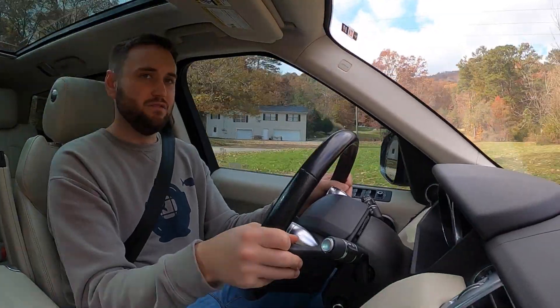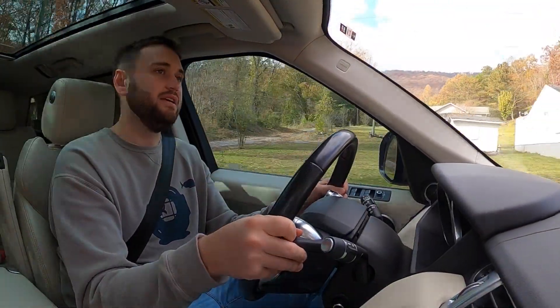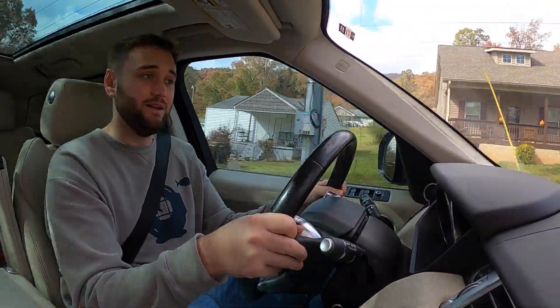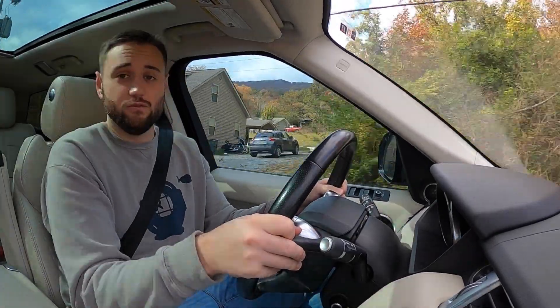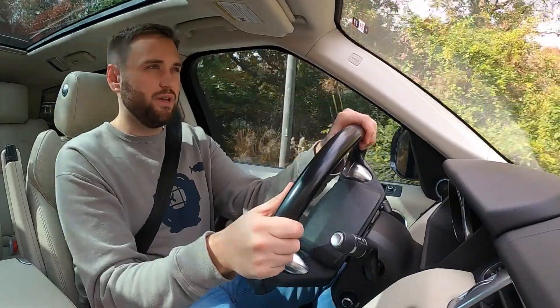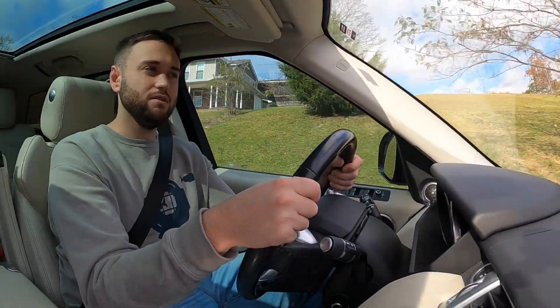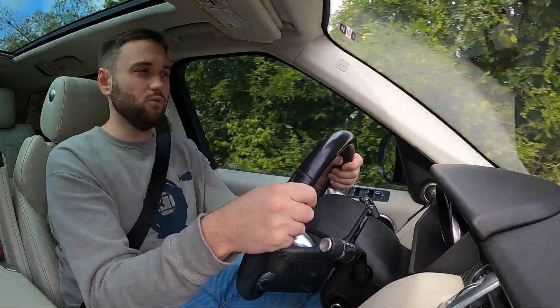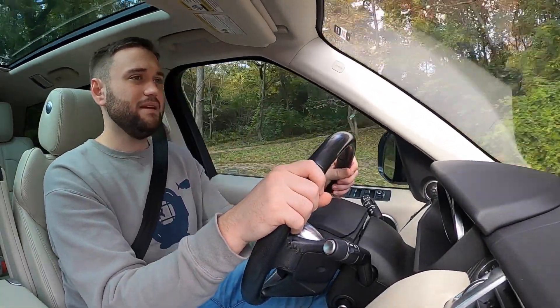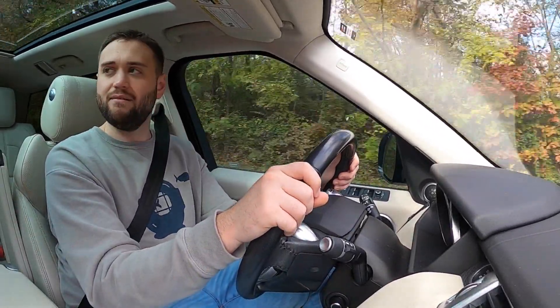Last but most certainly not least, this car is warrantied through Land Rover. When we bought it, it had three months left of the CPO warranty, and then we extended that by buying Land Rover's extended used warranty. The warranty itself is a $0 deductible and was $4,300 for two years. It's not the greatest warranty in the world, but knowing that we have a Land Rover warranty on our Land Rover does give that peace of mind that I think every Land Rover owner wishes they could have.